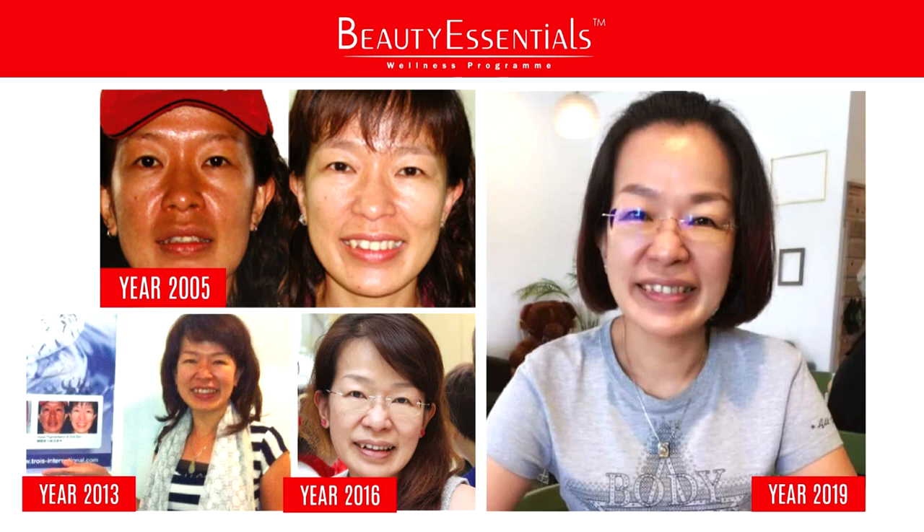The right-hand photo is taken in her early 50s, which is now. And she's still fervently consuming Beauty Essentials every day.